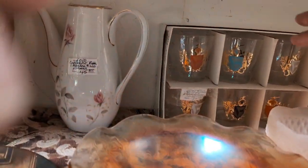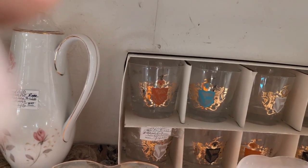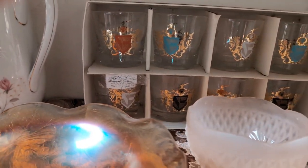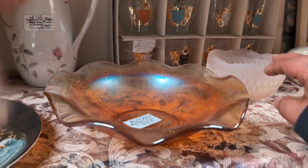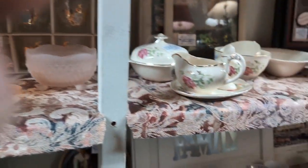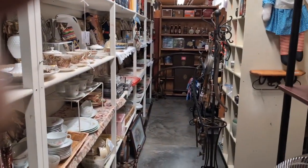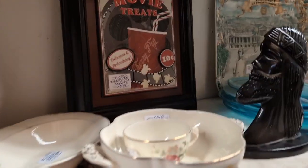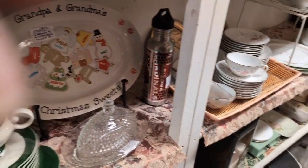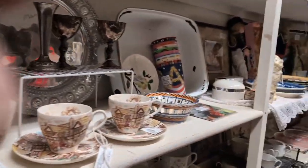Oh, those are nice — those tumblers right there. Federal on-the-rocks tumblers, they're $80. Some frosted glass. This kind of goes back here quite a ways as you can see. We love the Brass Armadillos — we try to hit them in every town that we go to.